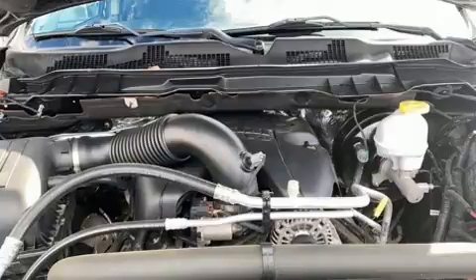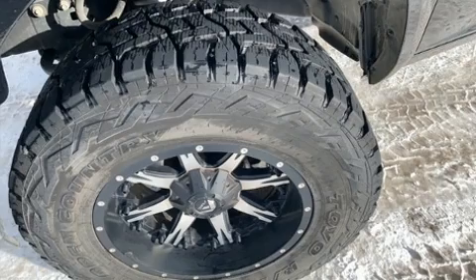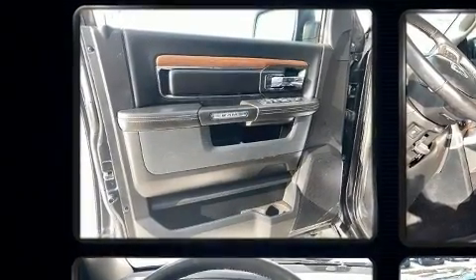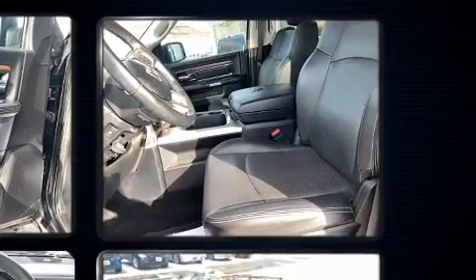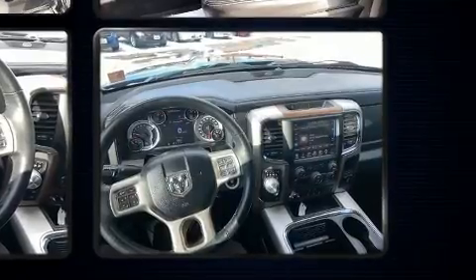Audio features include an AM/FM radio, steering wheel-mounted audio controls, and 10 speakers providing excellent sound throughout the cabin. Passenger security is always assured thanks to various safety features such as traction control, an emergency communication system, and four-wheel disc brakes with ABS.